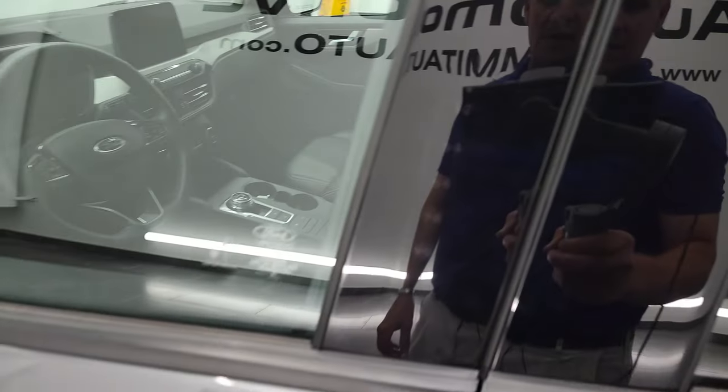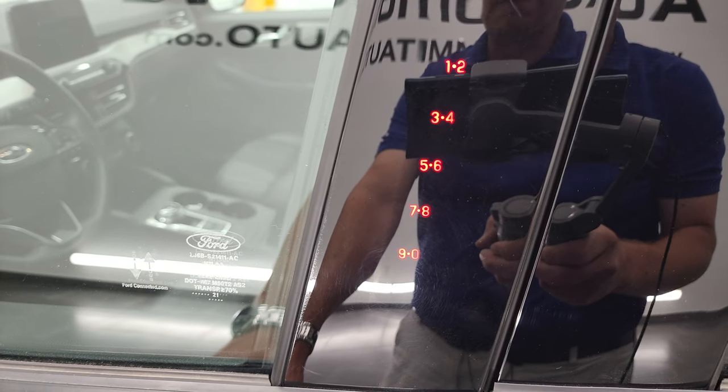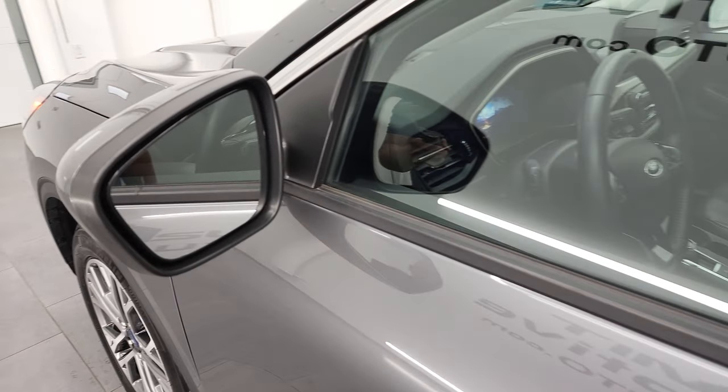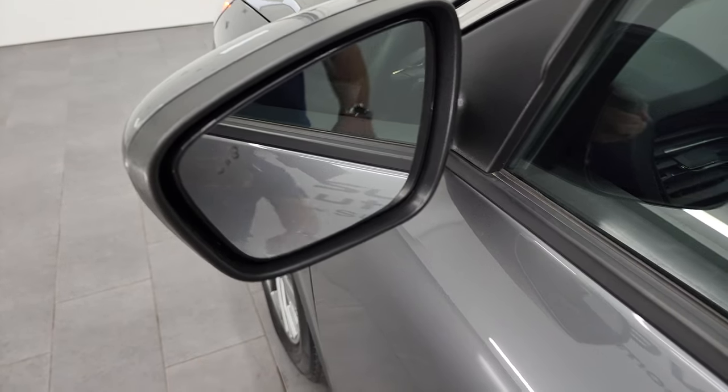This one does have the driver's side door code entry right there and we do have the code for this vehicle. If you ever wanted to find your 2020 and up Escape door code, in the upper right-hand part of the screen I've got a video showing you how to find that on your vehicle. It has blind spot monitoring.